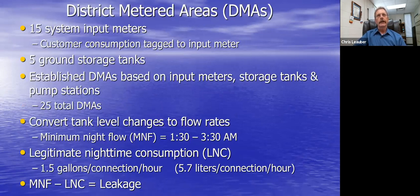For district metered areas we already have 15 system input meters where we purchase water from our four suppliers. All input meters are tagged to customer consumption, so I can actually do 15 IWA-AWWA water audits within our distribution system. We have five ground storage tanks; we establish our DMAs based on input meters, storage tanks, pump stations, PRVs, and so on. We now have 25 permanent DMAs covering 100% of our distribution system.